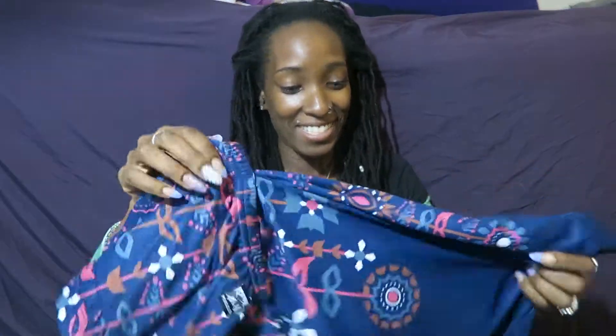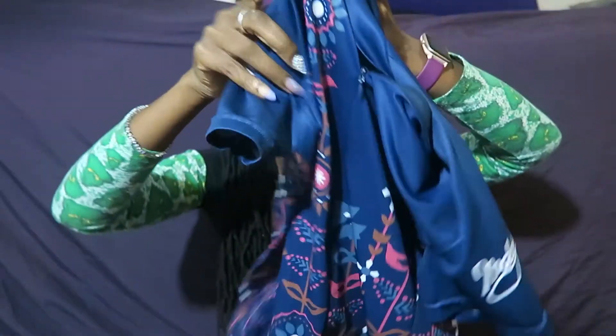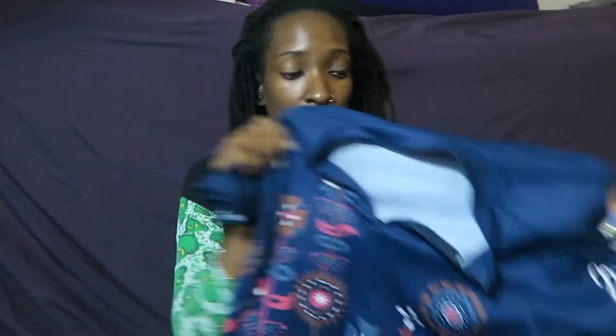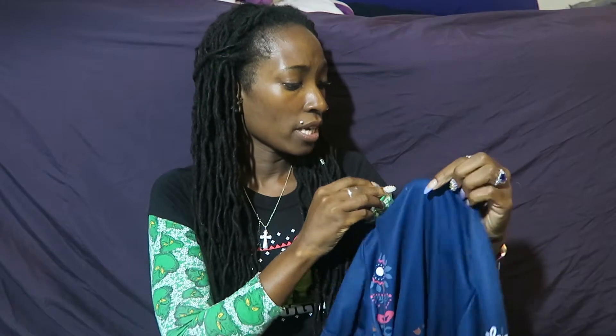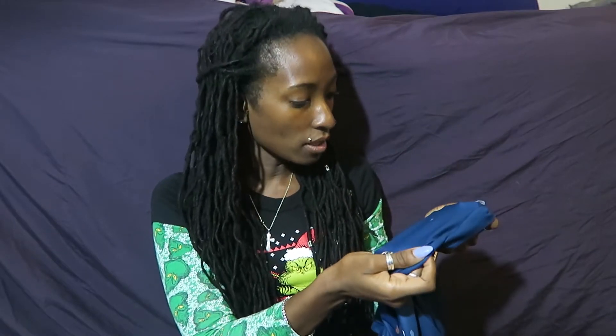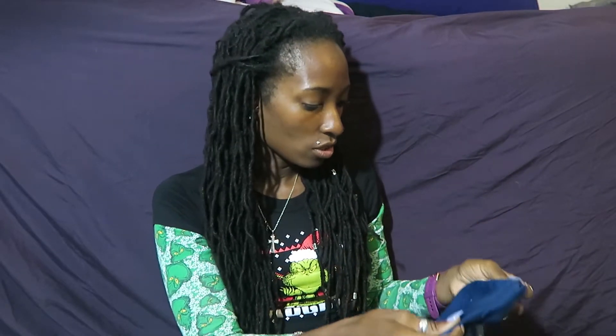Since I mostly pick up Victoria's Secret, I don't really know how other brands sell because I'm so stuck on one brand. The second one I got - I've never heard of this brand before, but I searched it on Poshmark and it seems to have really good reviews. And I just noticed there is a hole in the back of it.